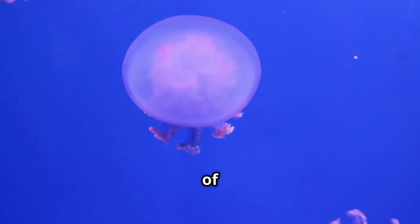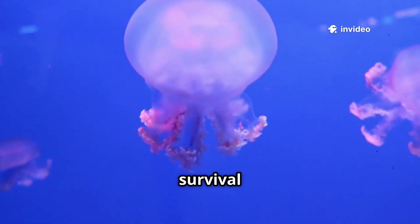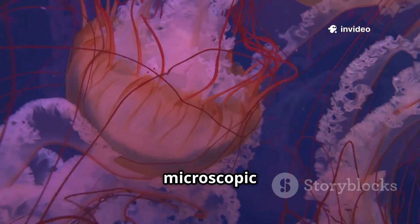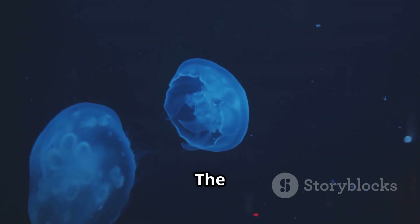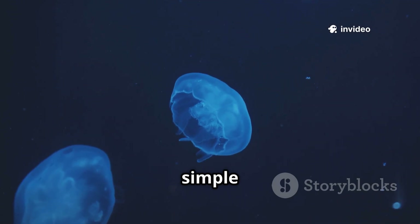It's a compelling story of patience, incredible transformation, and the enduring power of survival in the vast ocean. The humble beginnings of a jellyfish, as a microscopic larva, ultimately set the stage for its extraordinary and majestic life in the sea. The jellyfish is a masterpiece of minimalism, a testament to the power of simple design in nature.